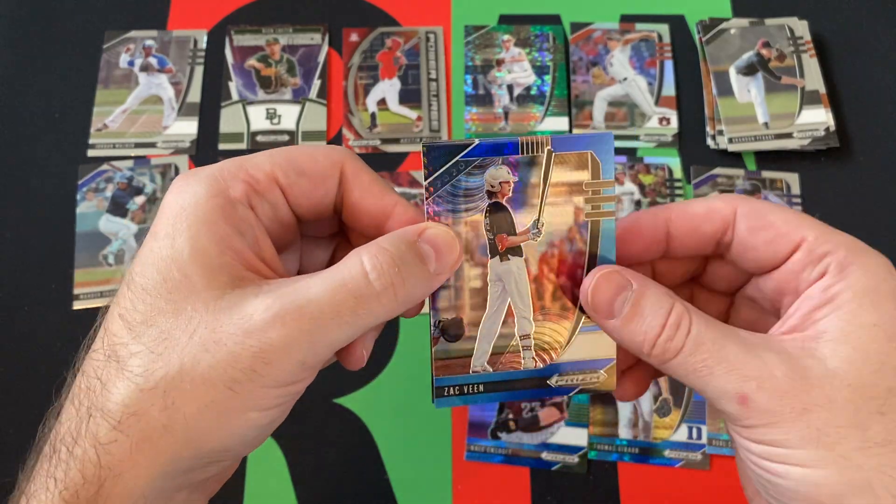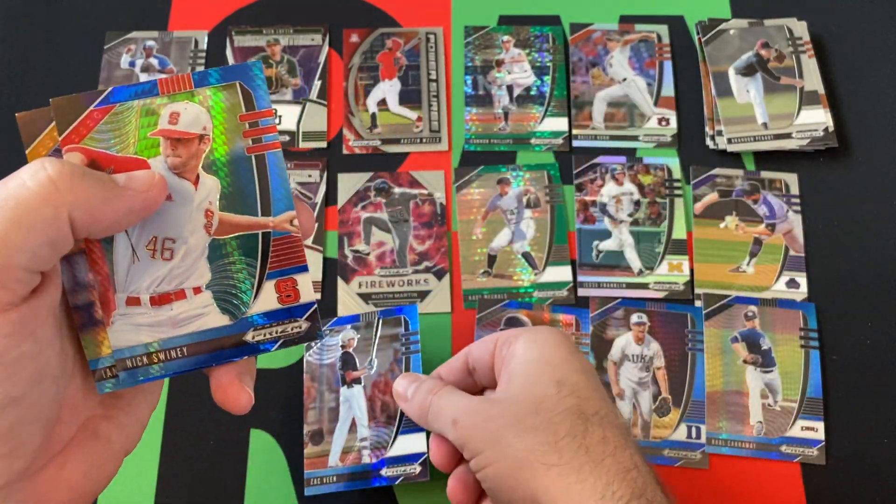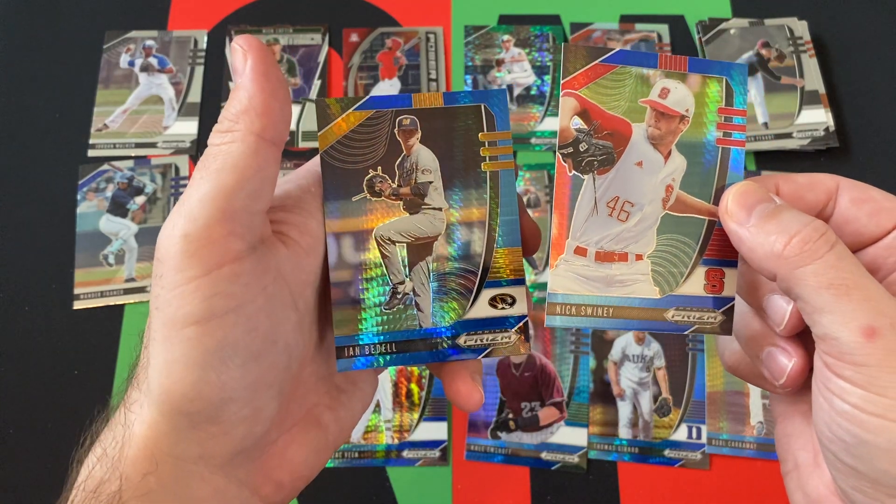We got Zach Veen — him I've heard of. Nick Swiney and Ian Bedell.